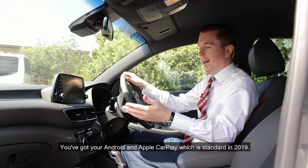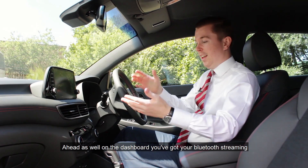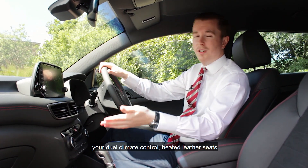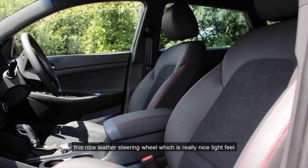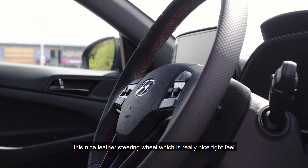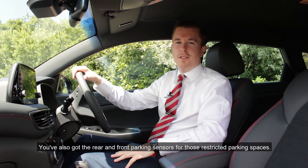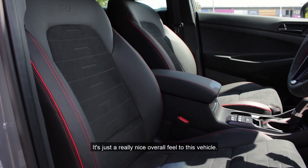You've got your Android and Apple CarPlay which is standard 2019. Ahead on the dashboard you've got your Bluetooth streaming, your dual climate control, heated leather seats, and this nice leather steering wheel which has a really nice tight feel. You've also got your rear and front parking sensors for those restricted parking spaces. It's just a really nice overall feel to this vehicle.